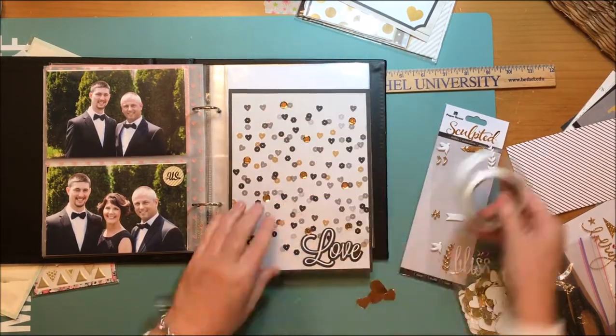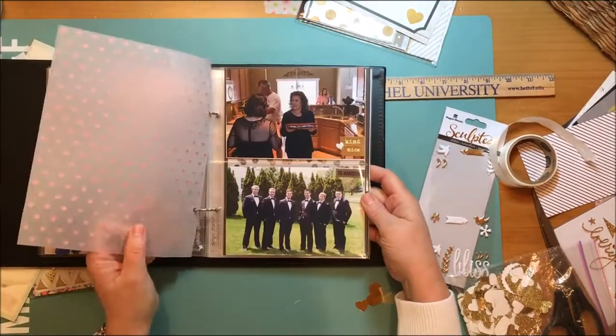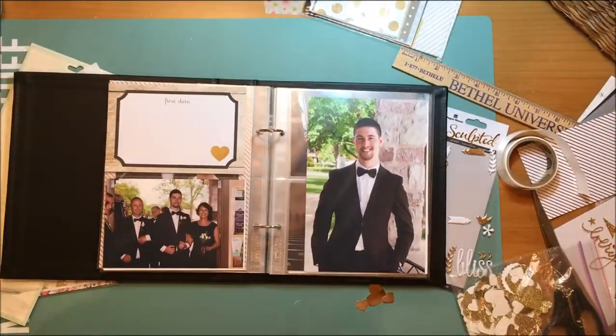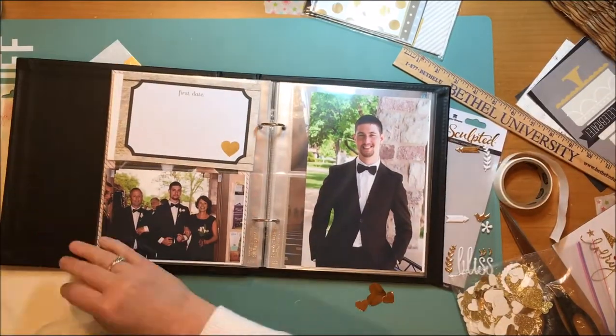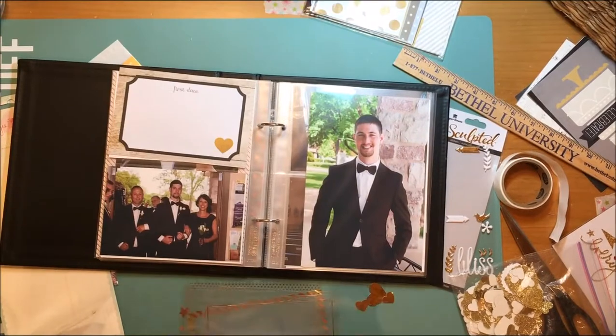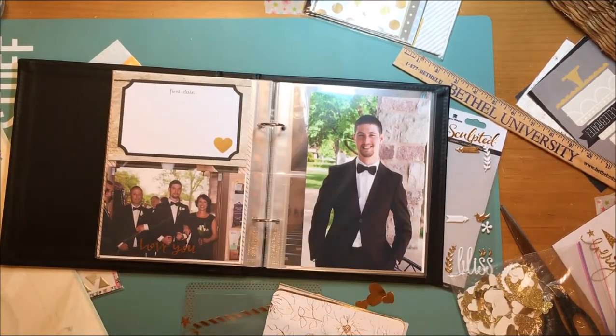When I'm done with all of these photos, I believe there are about 80 photos going into this Simple Stories 'The Story of Us' binder, and this is a Becky Higgins Project Life binder.